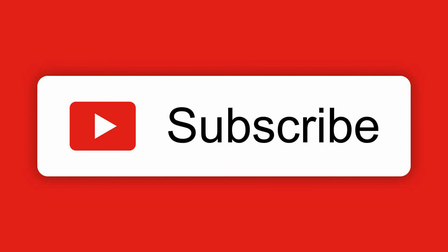Thank you so much for watching. Remember to hit the subscribe button below — it is free — for the latest video updates. Thank you for your support and stay blessed.